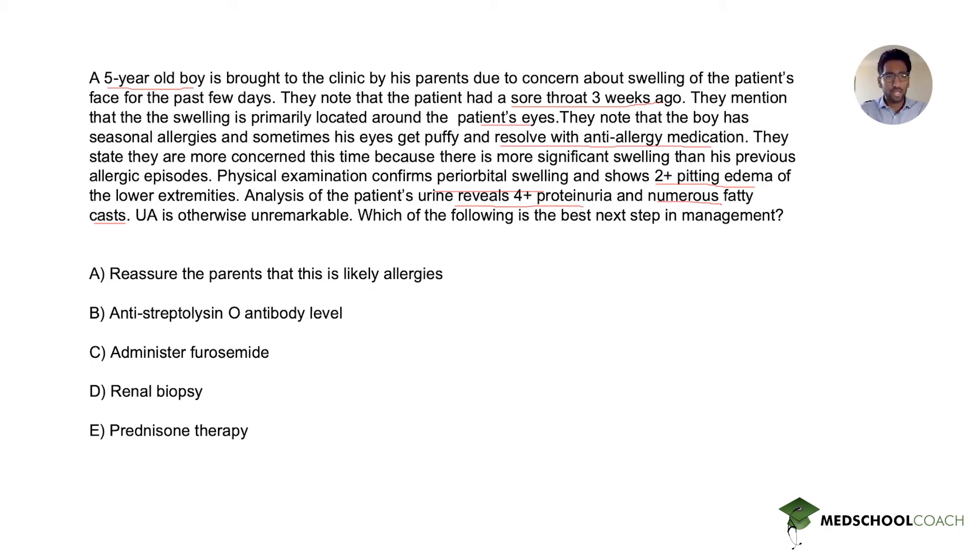Answer choice A says to reassure the parents that this is likely allergies. Given that the parents specifically note this is more significant than previous allergic episodes, and given the significant exam findings — 2+ pitting edema and abnormal urinalysis — it is unlikely this is allergies. Answer A is incorrect.